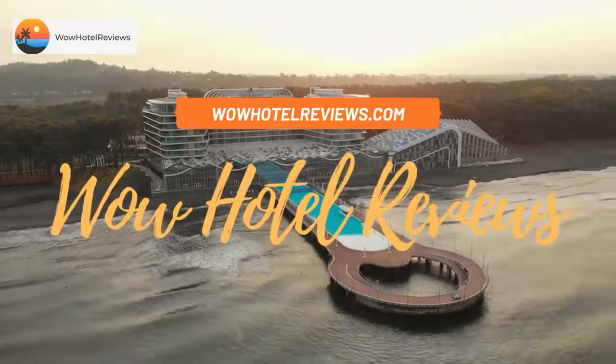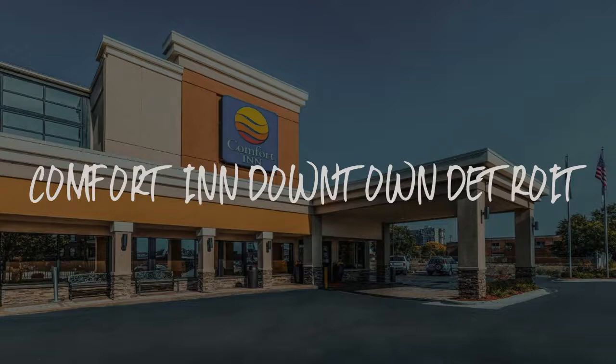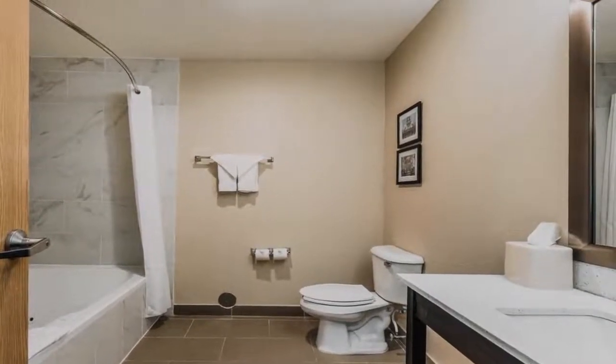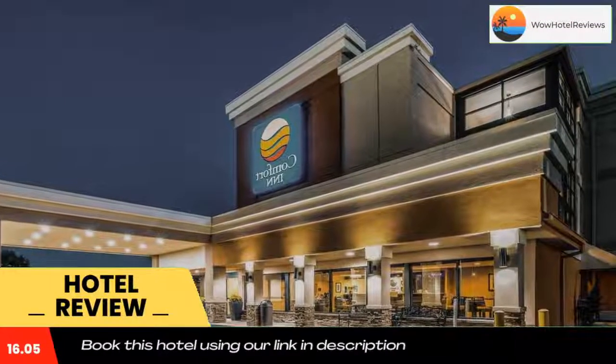Hello guys, welcome to Wow Hotel Reviews. Today I am reviewing Comfort Inn Downtown Detroit, a two-star hotel. Please use our Booking.com link in the description to book the hotel and get special pricing.